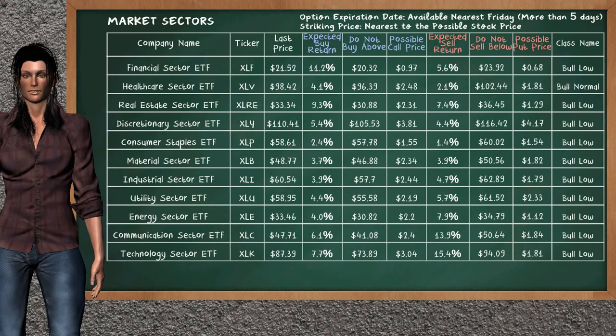Let's look at the market sectors table. Our analysis does not list the top opportunity to buy, and our analysis does not list the top opportunity to sell.